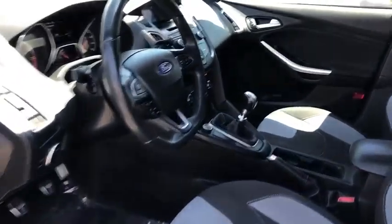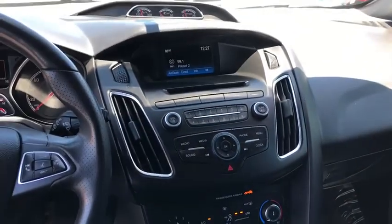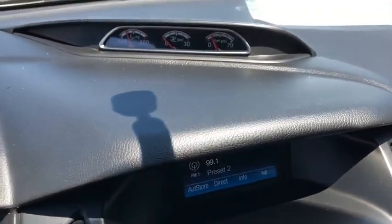Power windows. Rear window defroster. Trip computer. CD player. Tachometer. Panic alarm. Brake assist. Remote keyless entry. Rear window wiper.